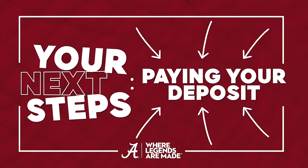Are you ready to take your next step toward becoming a legend at the University of Alabama? Now that you are admitted, there are a few more steps to take before joining us on campus.